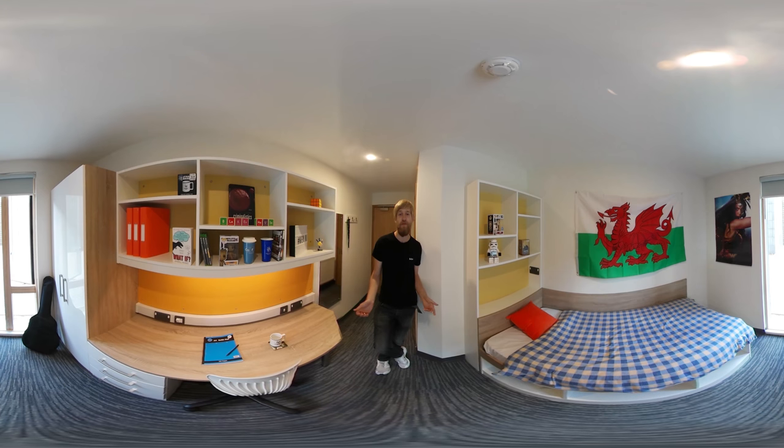So this is my room. All my bills are included in my rent, even my Wi-Fi and housekeeping, which is pretty cool. As you can see, I've got a big desk here for all my work — slash Netflix — and loads of storage space for all my books. Well, mainly my things.